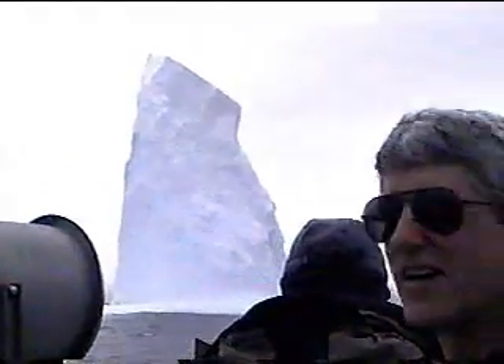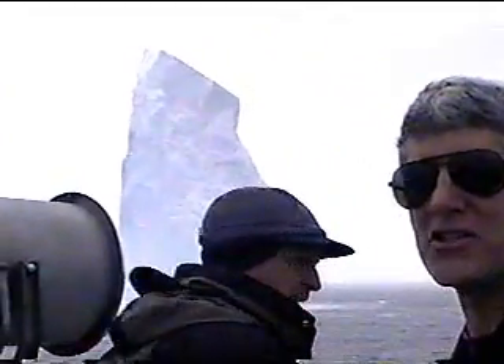Have you seen anything like this before? No, nothing that looks quite like this. It's a pinnacle — that's so surprising, this shape of it.